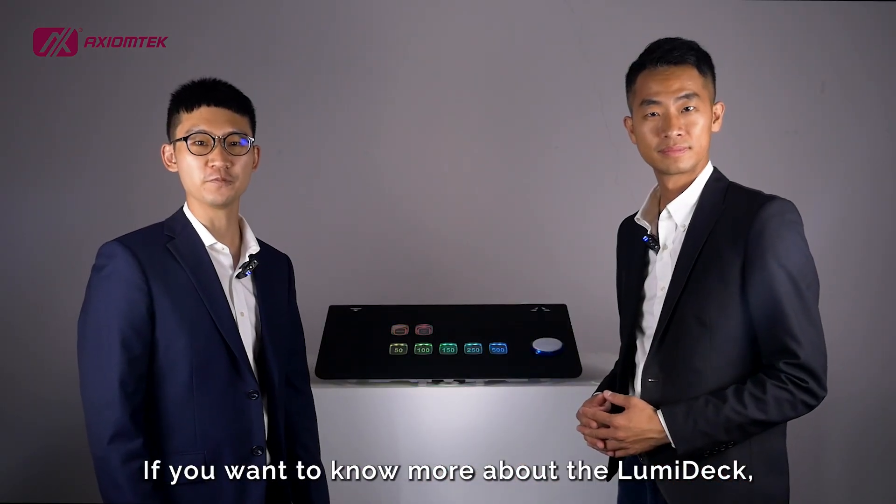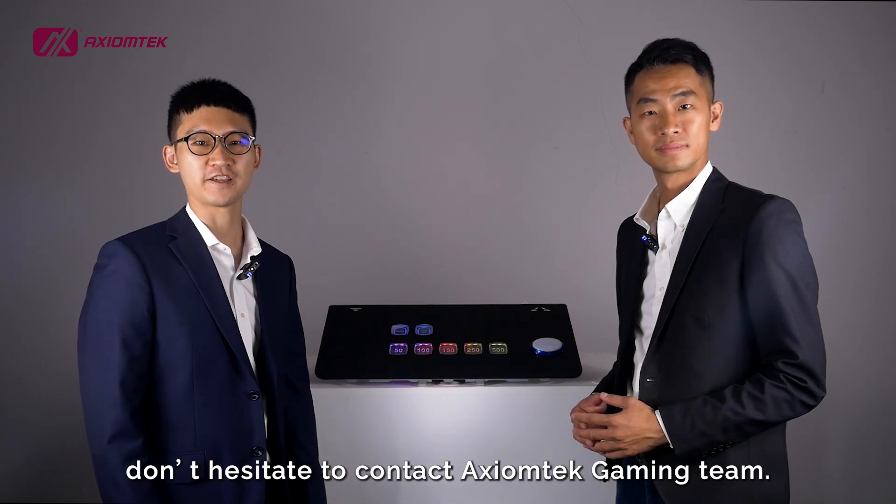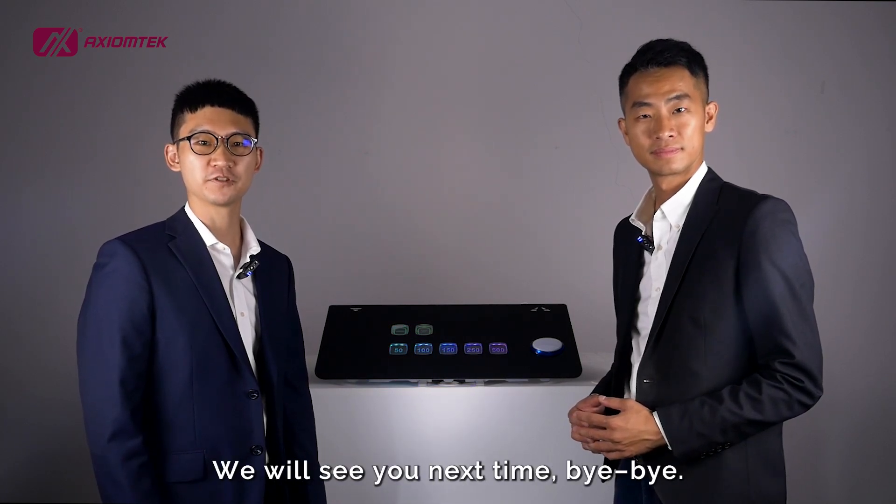If you want to know more about Lumideck, don't hesitate to contact Action Tech Gaming. We will see you next time. Bye-bye.